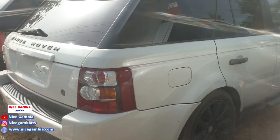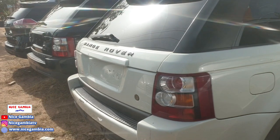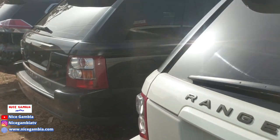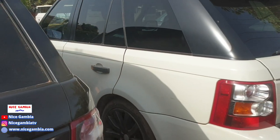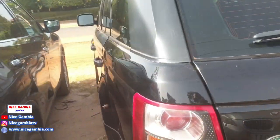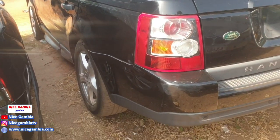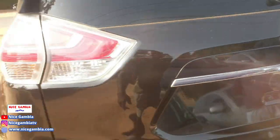And this Range Rover, how much is it going for? 600,000. That seems like a good price. It's the same price as the other one — automatic, diesel. Both Range Rovers, one white and one black, are 2007 models. Let me just show them a nice look at these Range Rovers.